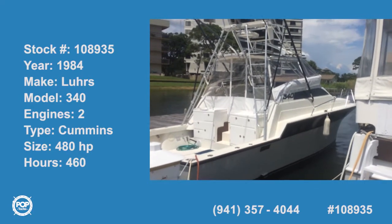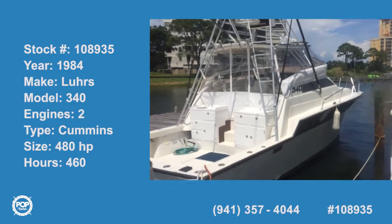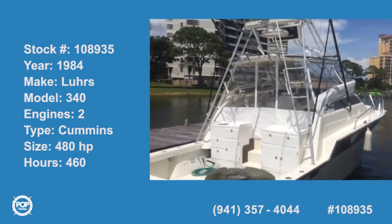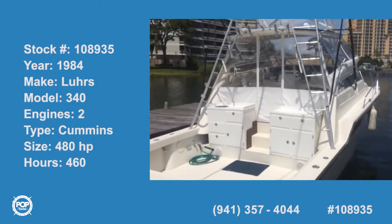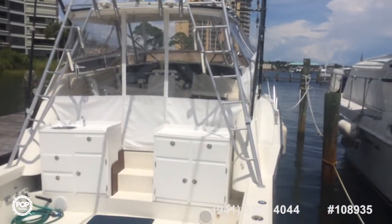This is the outside of the Lures 340. It's been completely redone — it's a nice looking boat. As you can see, there's new isinglass and updated electronics.